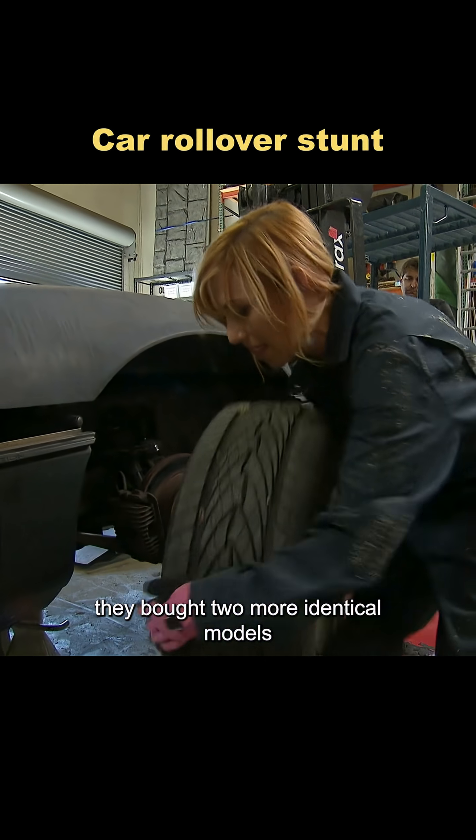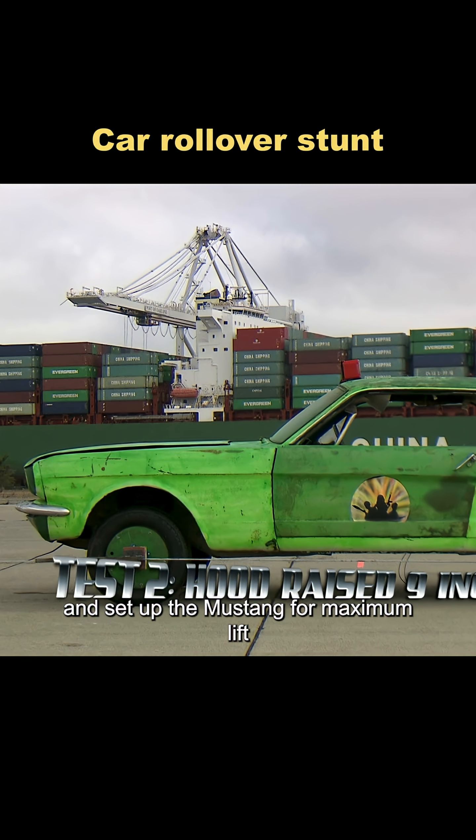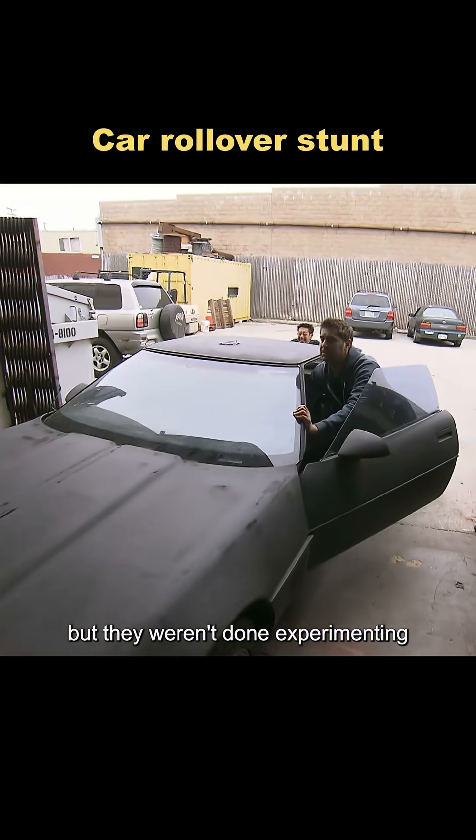Figuring the movie cars were probably heavily modified, they bought two more identical models. They lowered the ramp car's front end as far as it could go and set up the Mustang for maximum lift. Same result — a brutal crash. Four wrecked cars later, the myth was completely busted, but they weren't done experimenting.